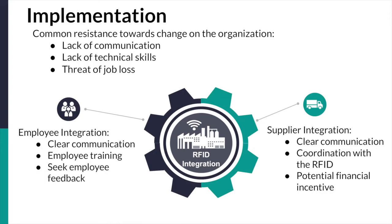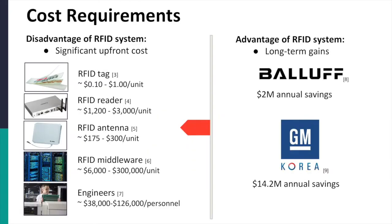Since RFID should be placed during the inbound receiving process of automotive parts, the supplier needs to be integrated. To accomplish this, clear communication of the benefits from the supplier perspective is needed for buy-in, coordination with the many suppliers on who is placing RFID needs to be established, and potential financial support may be needed as the RFID system is very expensive. The major relevant costs associated with implementation are the actual RFID parts required and the expertise to handle the back-end work, where upfront costs can project significantly upward depending on the quality and quantity of RFID units purchased.